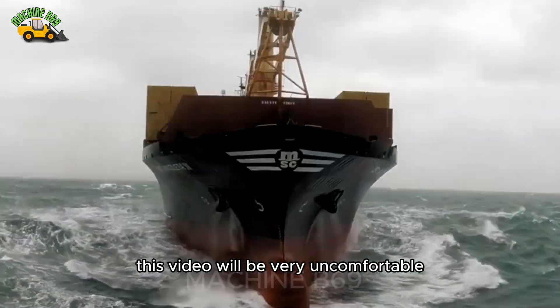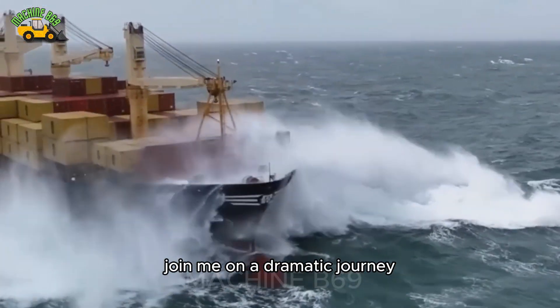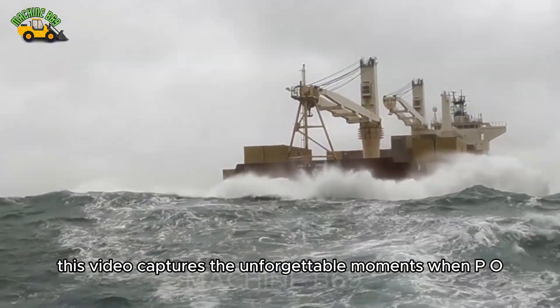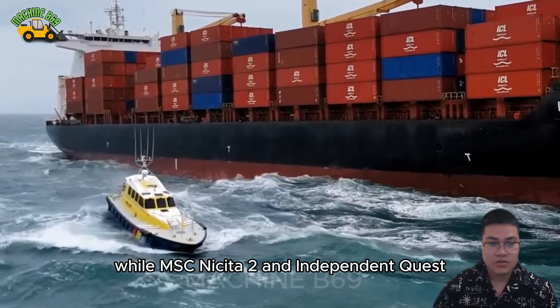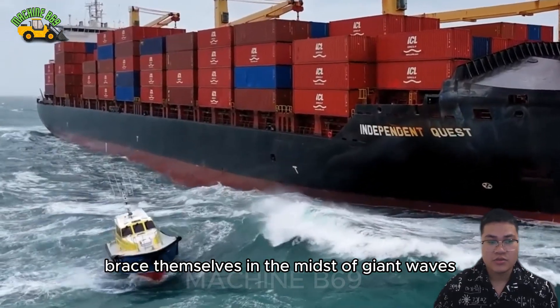This video will be very uncomfortable for those who are seasick. Join me on a dramatic journey where nature and humans face off in an endless battle at sea. This video captures the unforgettable moments when P.O. Marit's pilot ship Interceptor 48 confronts the fierce storm ISA, while MSC Nyceta 2 and Independent Quest brace themselves in the midst of giant waves.